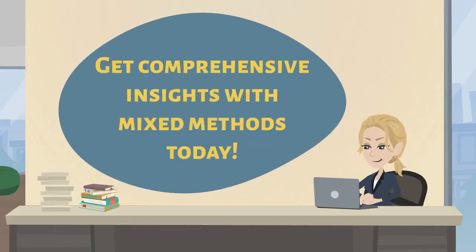So, consider using mixed methods in your next market research project.